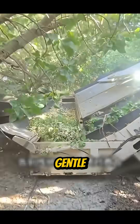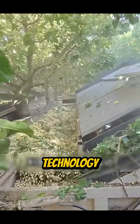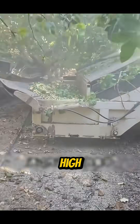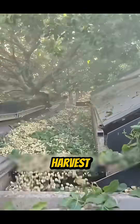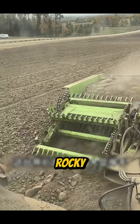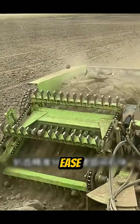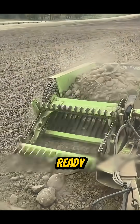Its gentle vibration technology even helps ripe fruit fall naturally, while high-speed belts keep every harvest intact. When clearing rocky fields, its precision shovel removes pebbles with ease, leaving the soil smooth and ready.